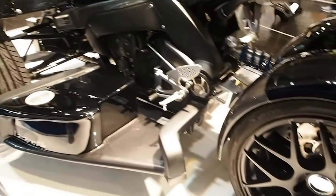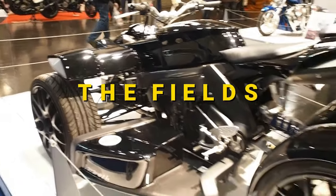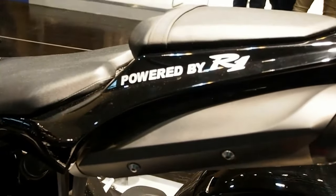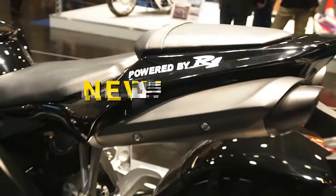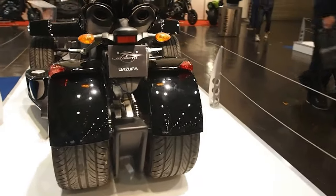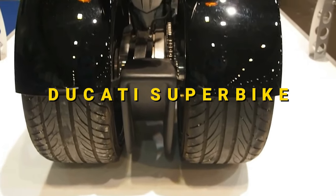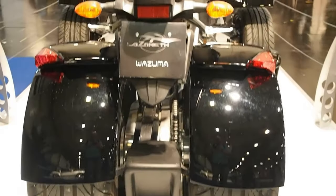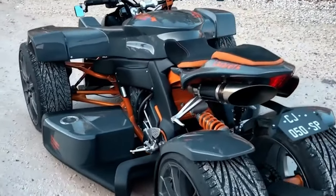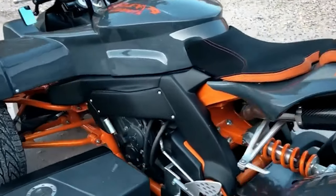Quad bikes are getting more and more popular. They're great for cruising across the fields to check the vines if you're somewhere around the French Alps, or hitting the dirt track for a bit of well-earned Nevada fun. Although there are pretty powerful examples, for the most part, quads cannot generate the same kind of drool as a Ducati Superbike, for instance.